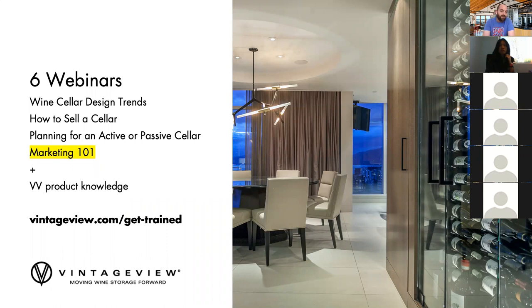This is one of six webinars that we offer on a rotating monthly basis. We just finished up a couple of them. If you want to catch any of these others — wine cellar design trends, how to sell, planning versus active or passive wine sellers, and the Vintage View product knowledge — we'll be offering those again toward the end of the month and into June at vintageview.com/get-trained.